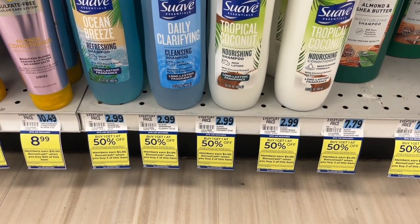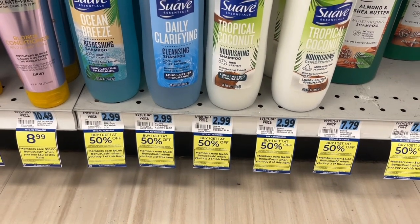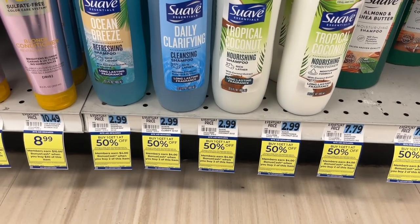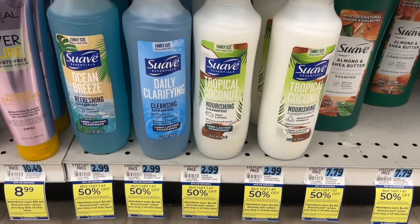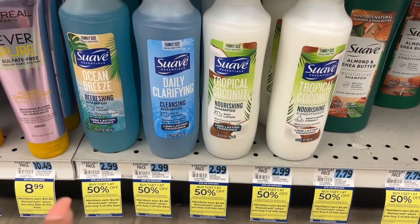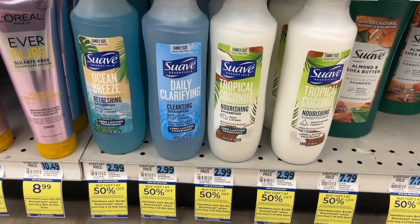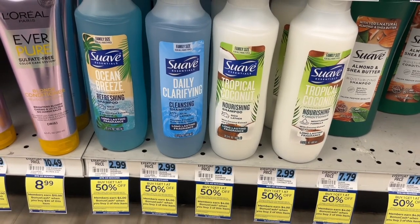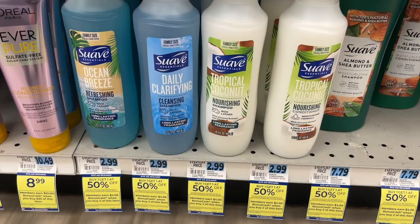I'm going to pick up one of the shampoo and conditioners. With the buy one get one fifty percent off it comes to $4.43, and then I get four dollars back in bonus cash, making it 43 cents for two. These items are great to donate, and they actually work really well on my dog — I prefer this over dog shampoo because I can't find one that doesn't make him itch.